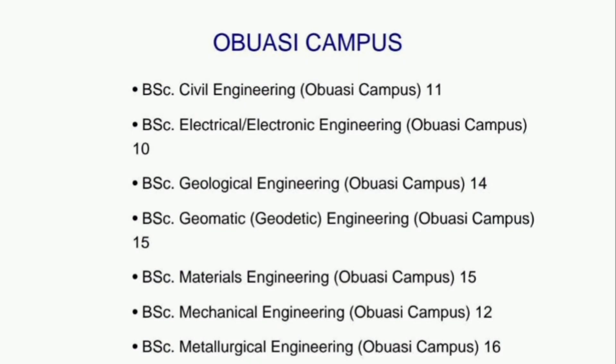Now, the Obuasi City Campus cut-off points: BSc Civil Engineering — Obuasi Campus 11, BSc Electrical or Electronic Engineering — Obuasi Campus 10, BSc Geological Engineering — Obuasi Campus 14, BSc Geomatic or Geodetic Engineering — Obuasi Campus 15, BSc Materials Engineering — Obuasi Campus 15, BSc Mechanical Engineering — Obuasi Campus 12, BSc Meteorological Engineering — Obuasi Campus 16.